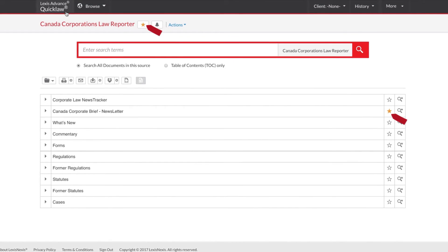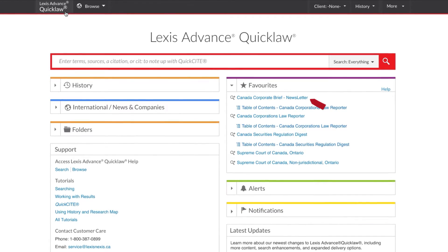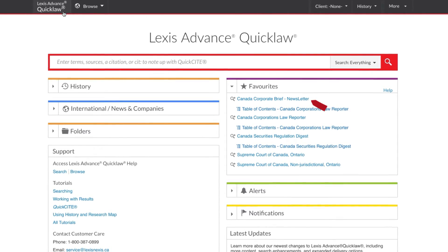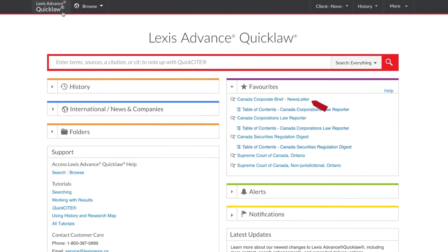Going forward, you will be able to quickly retrieve these items from your homepage's favorites pod. For more information on this or any other feature of Lexis Advance QuickLaw, please contact Customer Care.